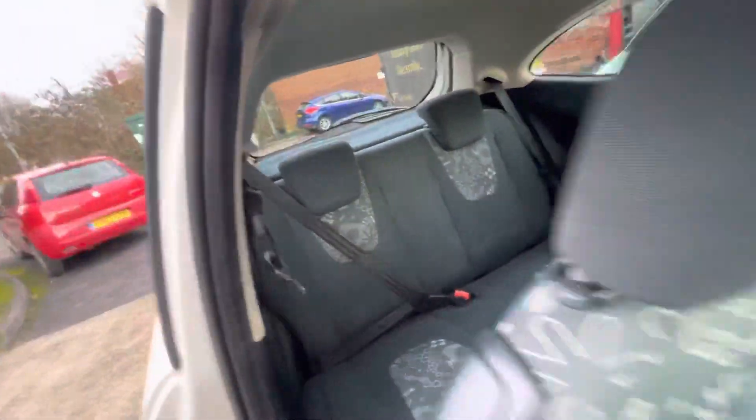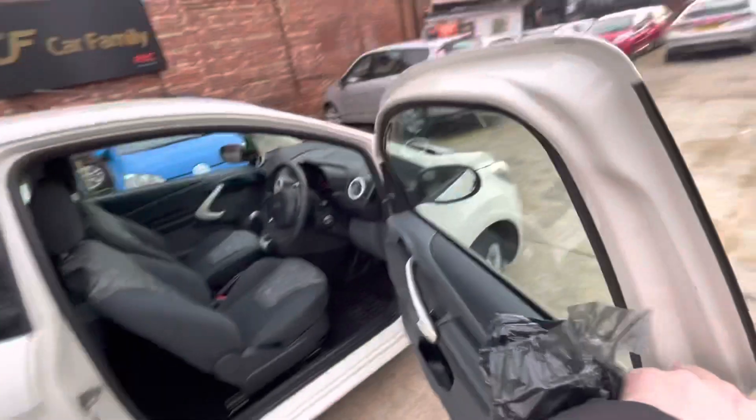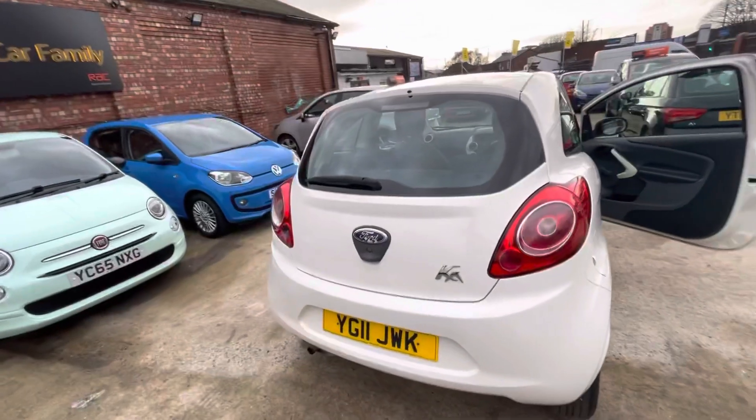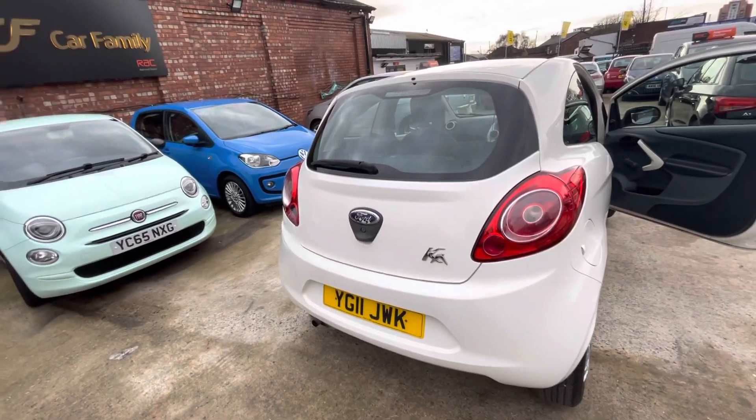Good run-arounds, good first-time driver cars — really nice. I would show you the boot, but obviously you need the key in order to open it. Boot's working all fine. The rear seats do fold down if needs be, to create a bit more space in there, and all the mats for the car are in the boot as well.